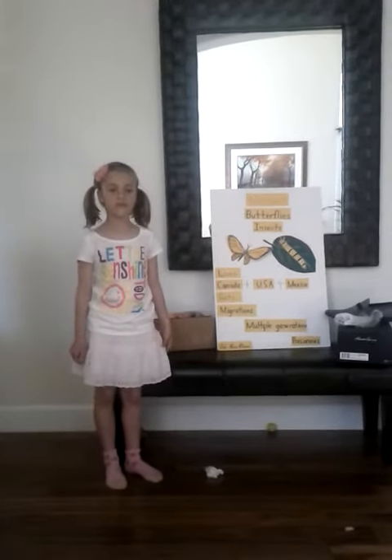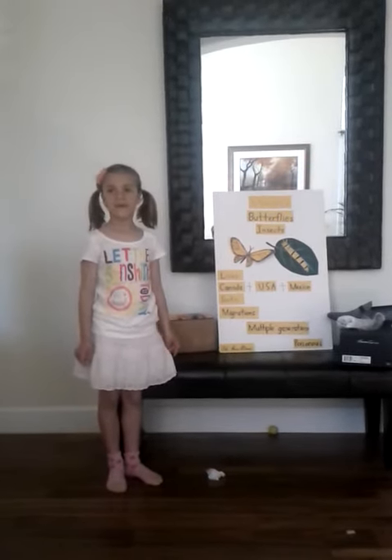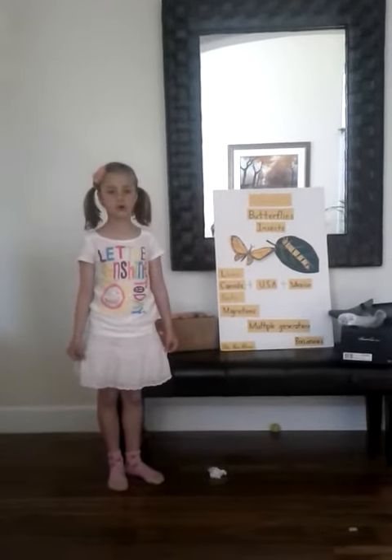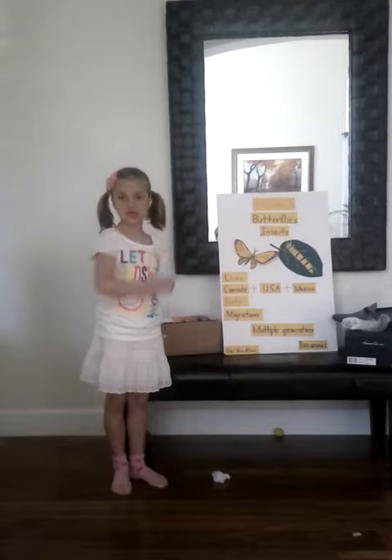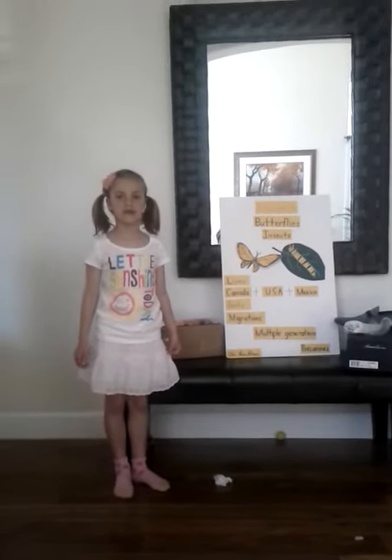In winter, they live in Mexico. In spring, they migrate north to the USA and Canada. It takes three to four generations to migrate north to the USA and Canada, and one super generation to go back south. A generation is the time it takes for a living thing to grow up and have babies.